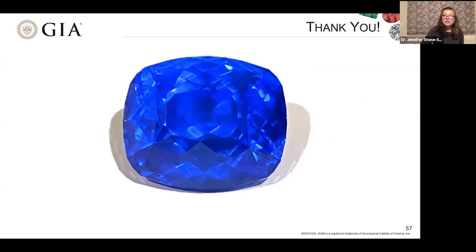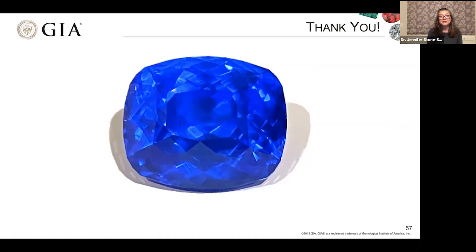Thank you very much for joining me. Here is a close-up picture of that cobalt spinel gem from a couple of slides back, and with that we can go to the question and answer. Thank you, Jennifer — that was a lot of information. We got some interesting questions. The first one: is color-changing sapphire a rare natural gemstone, or are all of those lab-grown?